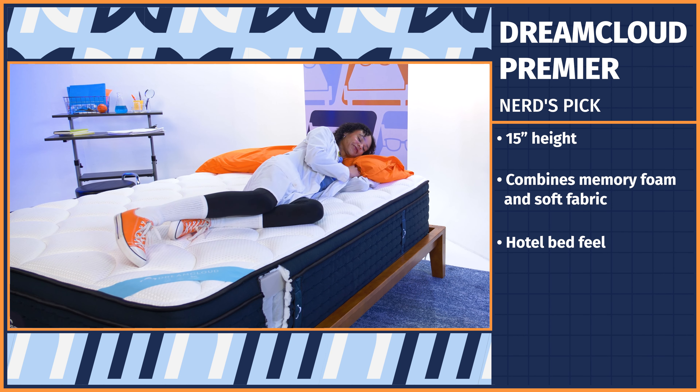Taking home the award for the best innerspring Cali King mattress is the Saatva Classic, a mattress nerd favorite. The Saatva is a traditional innerspring mattress that's big on both support and comfort. It features a dual coil system, combining innerspring coils and pocketed coils for double the bounce, double the support, and double the durability. Additionally, Saatva is topped with a plush pillow top layer, and you can customize firmness by choosing from plush soft, luxury firm, and firm options.